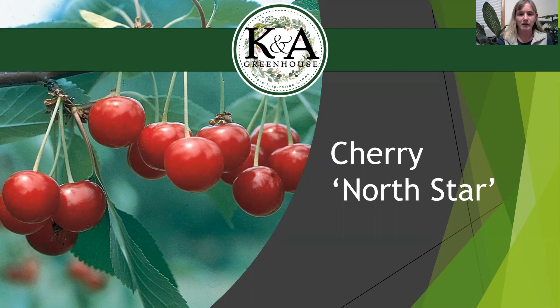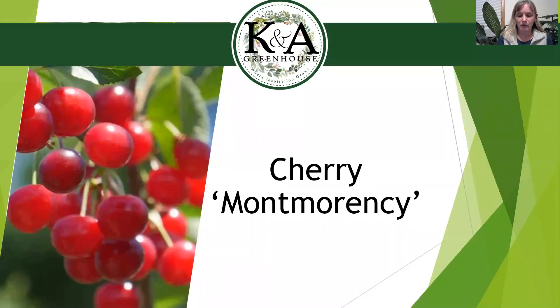The other self-pollinating cherry is the Montmorency cherry tree that we'll also be getting in. It's arriving in early May as well. Full sun is best, and as you can see, the cherries are a little bit smaller than the North Star but there are more of them. It's self-pollinating, so you do not need another pollinator if you don't have room or just don't want another cherry tree. Hardy to zone four, as all tart cherries typically are here in Wisconsin.